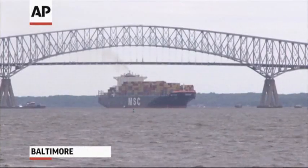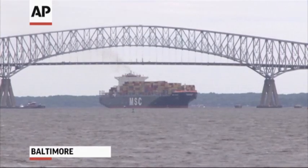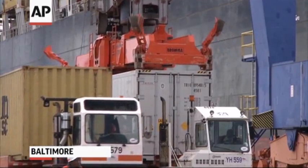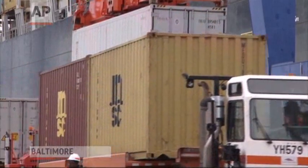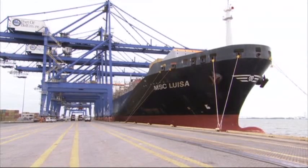Thousands of cargo and cruise ships dock at ports around the world each day. Within these ships lies the potential for catastrophic environmental destruction — not from containers or passengers, but from ballast water in a ship's hull.